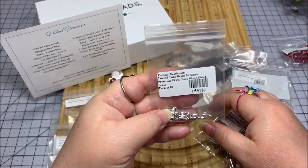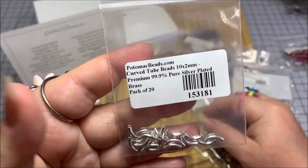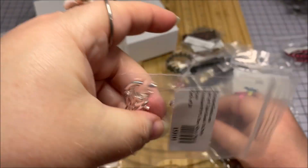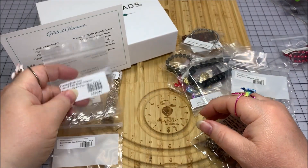These are curved tube beads, 10 by 2mm, and they are pure silver plated brass. That's really awesome. I don't have any of those either — that's gonna be fun to play with. I've already got an idea right now.